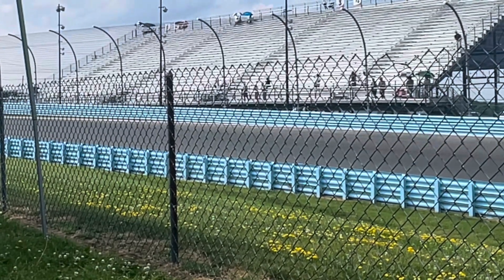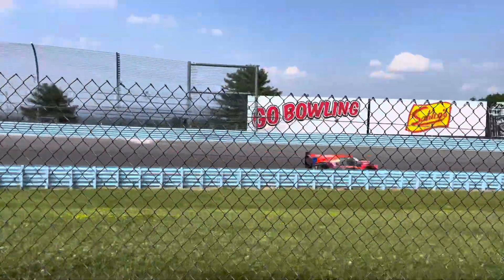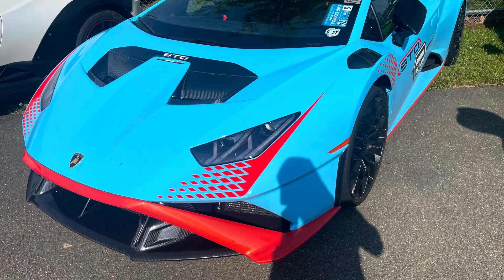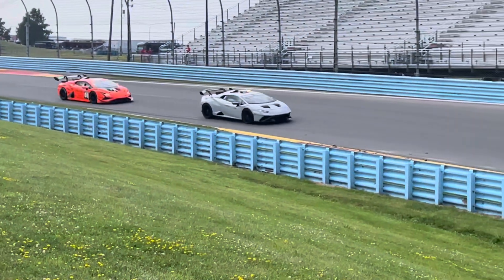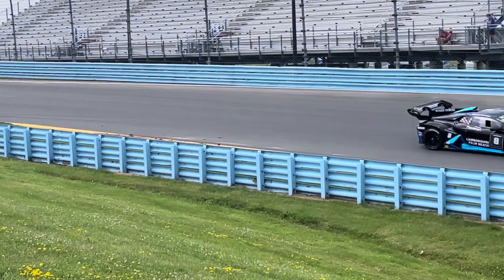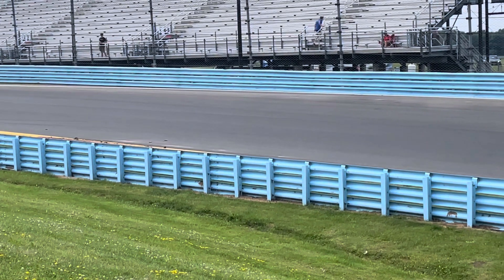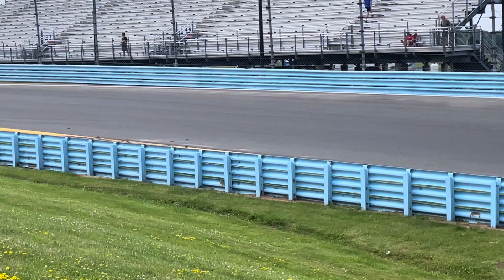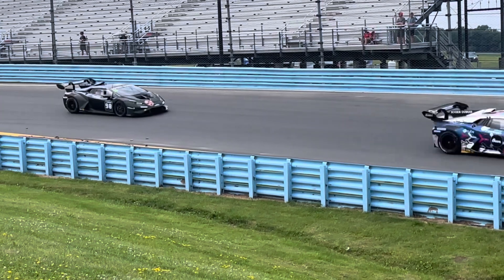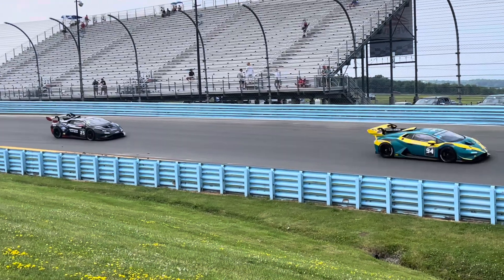My one favorite class is definitely the Lamborghinis. Walking around, there are Lamborghinis everywhere. I think there were about 30 Lamborghinis racing all at once. This is one of their entry-level learn-to-race, team-builder type classes — definitely my favorite. You can see them right here just warming up and ready to attack. These cars are just insane.